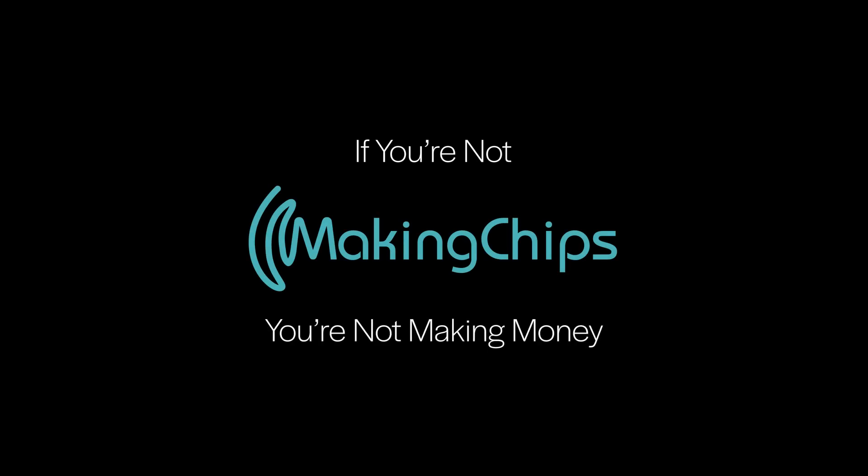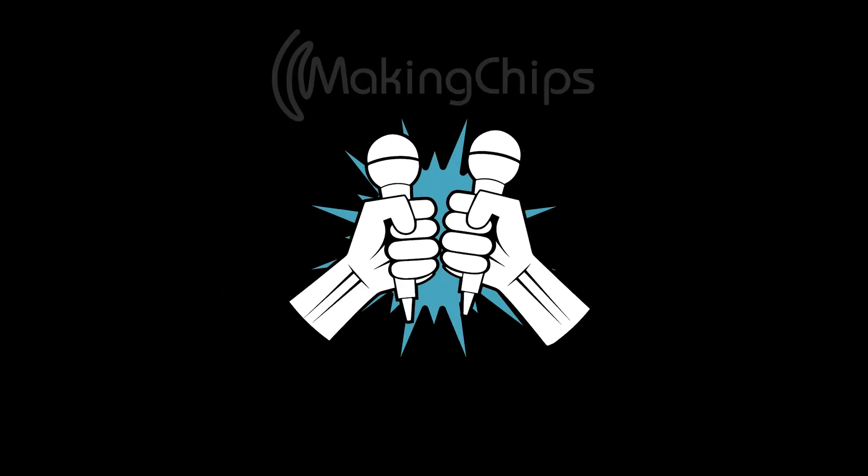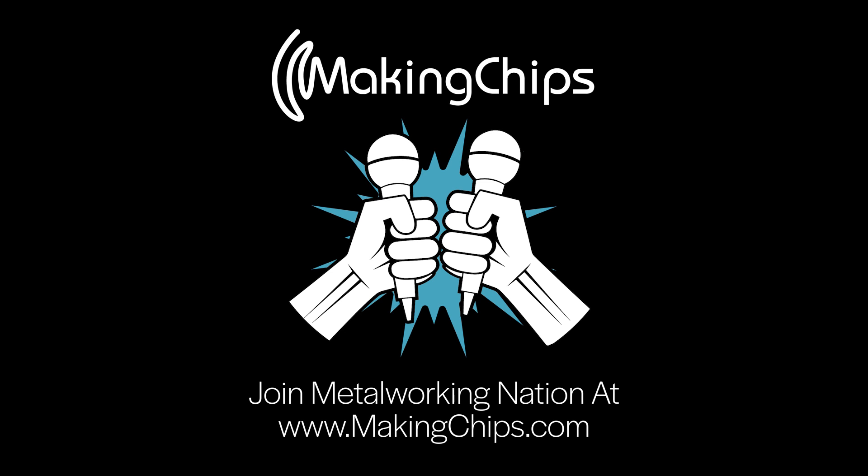If you like what you've seen, hit that subscribe button, give us a thumbs up, and stay tuned because there's plenty more chips to come. And if you're not making chips, you're not making money. See you next time.